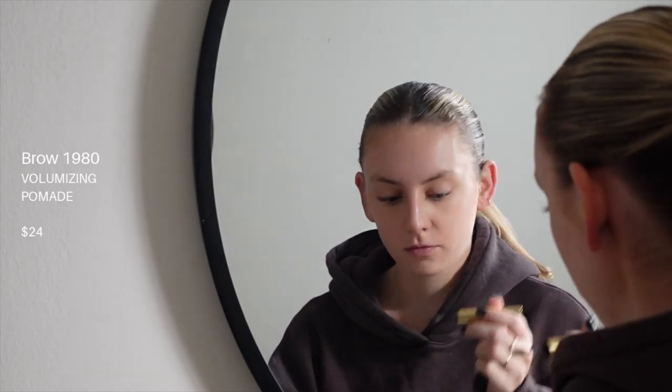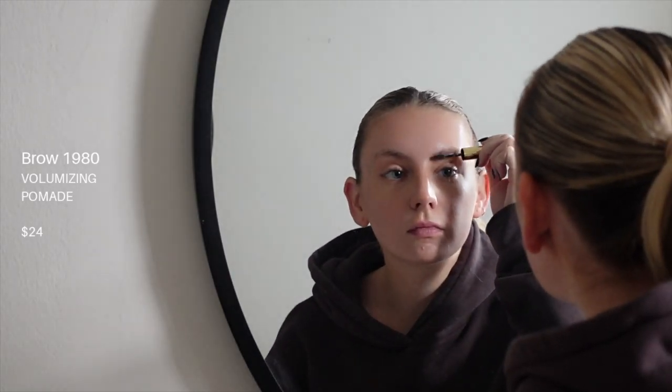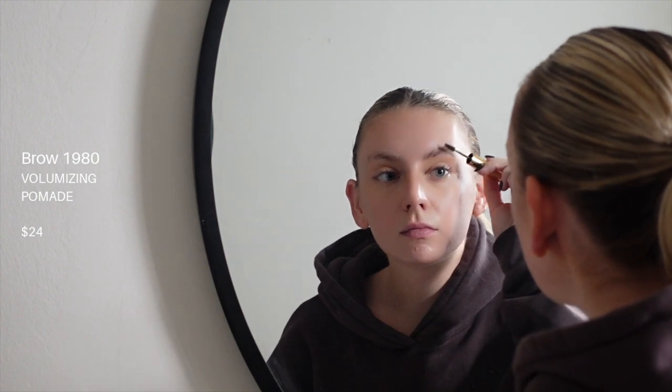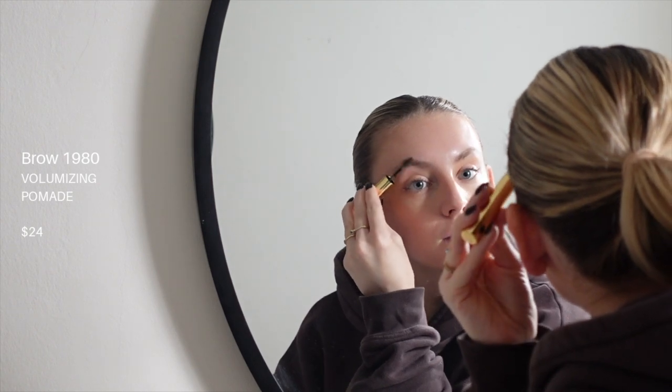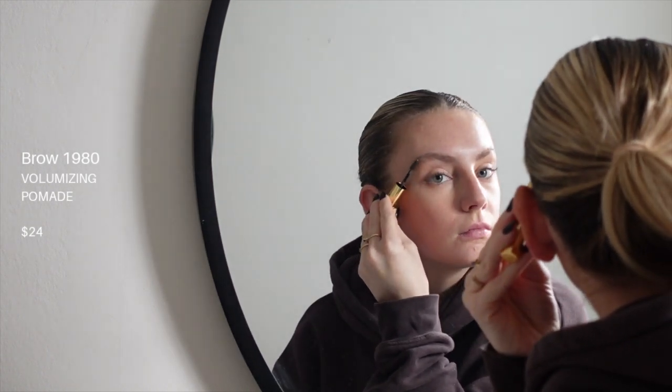The first product I use is their eyebrow gel. This blonde eyebrow gel is just like the perfect color, keeps my brows in place, literally takes two seconds — it makes my brows go from meh to great in less than 30 seconds. It's absolutely spectacular.